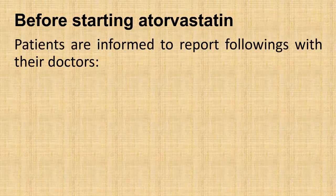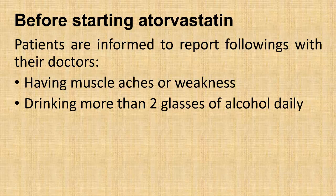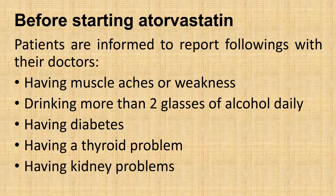Before starting atorvastatin, patients are informed to report the following to their doctors: having muscle aches or weakness, drinking more than two glasses of alcohol daily, having diabetes, having a thyroid problem, or having kidney problems.